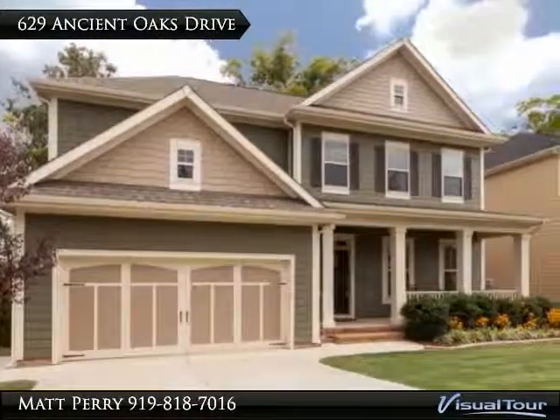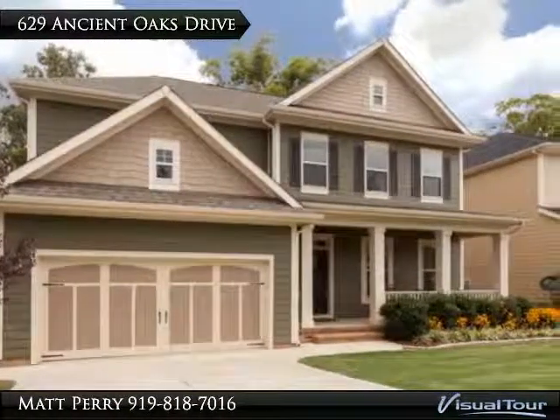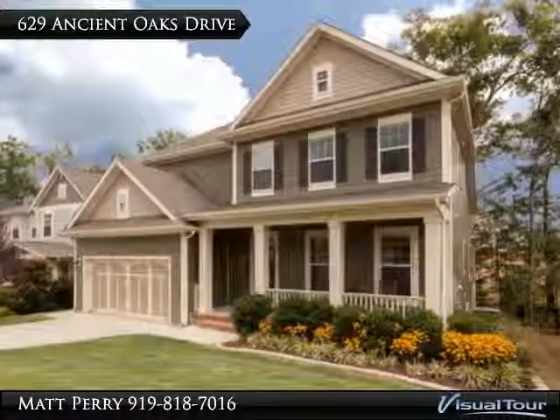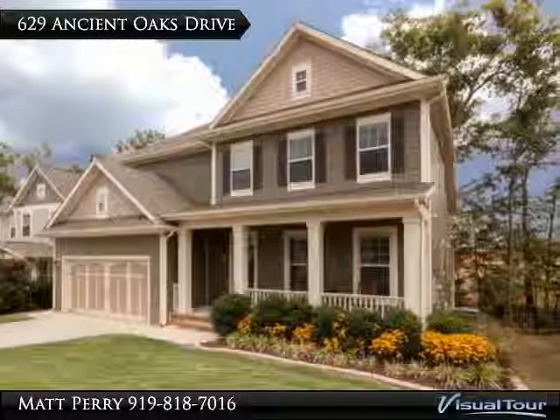Beautiful 12 Oaks home offers hardwood flooring, gourmet kitchen with granite countertops, stainless steel appliances, cascading cabinets, and center island.